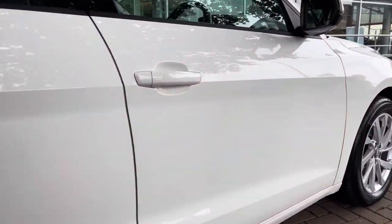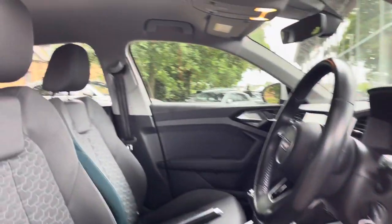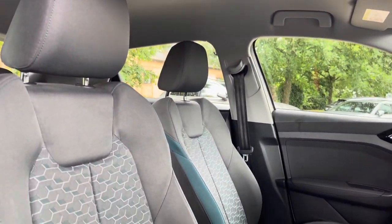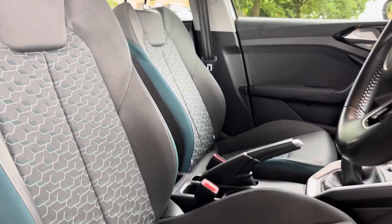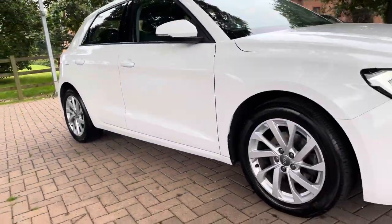As we move back to the front of the vehicle, you will notice the gorgeous front seats. And that does complete our 360 walk around the vehicle. Now it's time to check out the interior controls and technology.